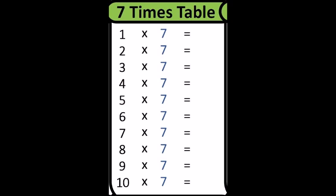One times seven is seven. Two times seven is fourteen. Three times seven is twenty-one. Four times seven is twenty-eight. Five times seven is?